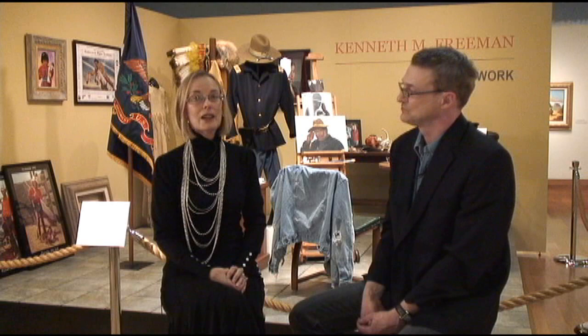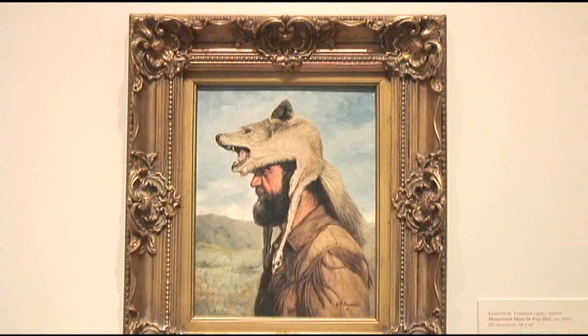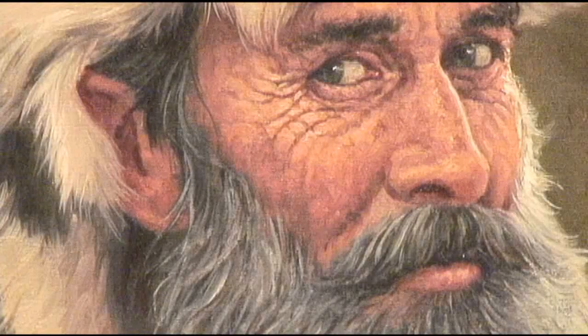He loved doing mountain men, and a lot of the mountain men would come to Ken and say, 'Will you please paint me?' because they would see their friends being painted and realize what a wonderful experience that was. So he often traded for their skins and their hats and fur hats, which we of course have represented as well.